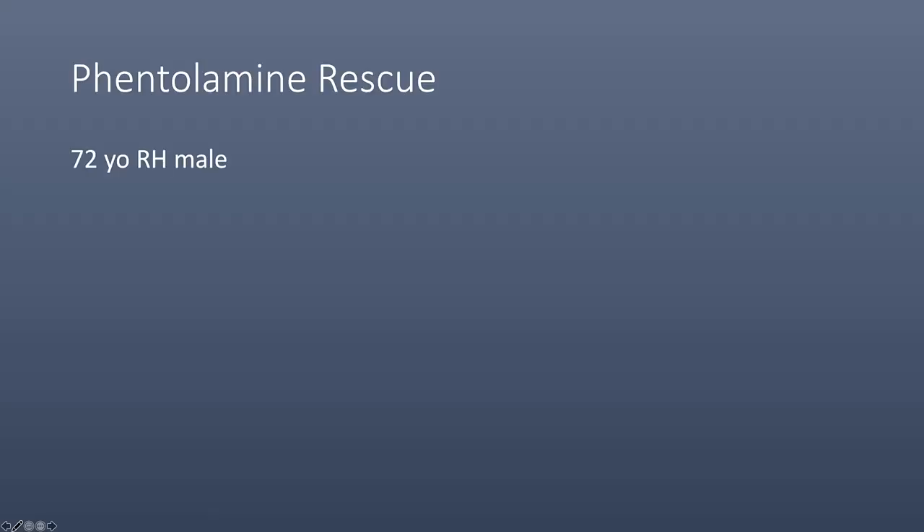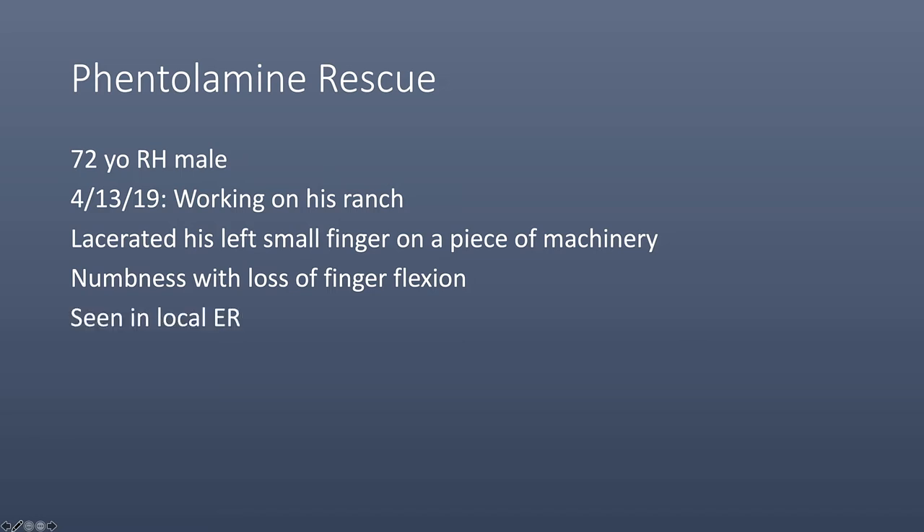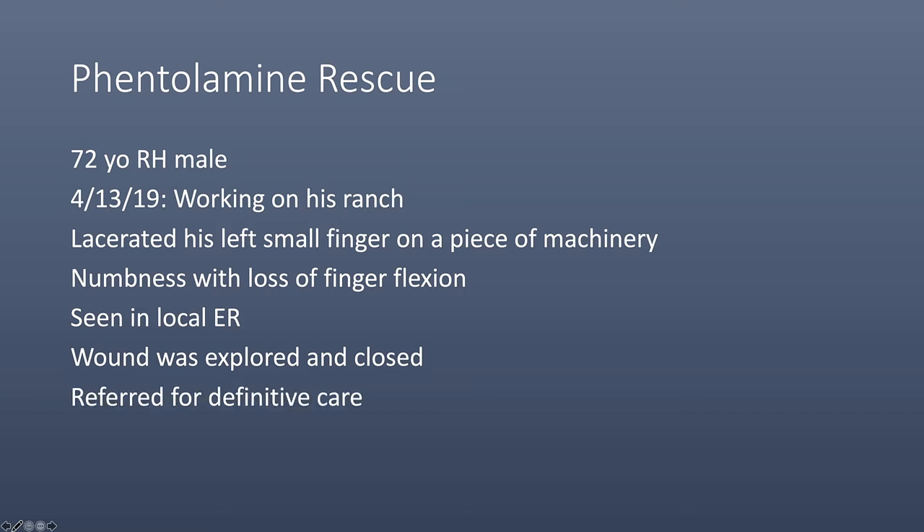Our patient is a 72-year-old right-handed rancher who lacerated his left small finger on a piece of machinery. He had numbness of the finger with loss of finger flexion. He was seen in the local ER where his wound was explored and closed, and he was then referred to our office for definitive care.